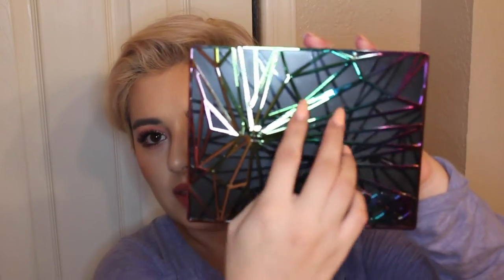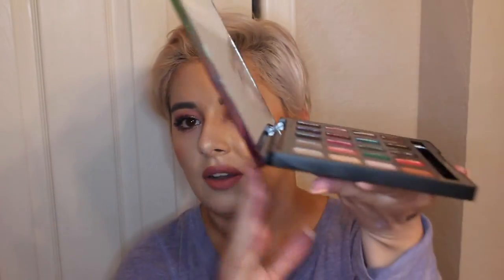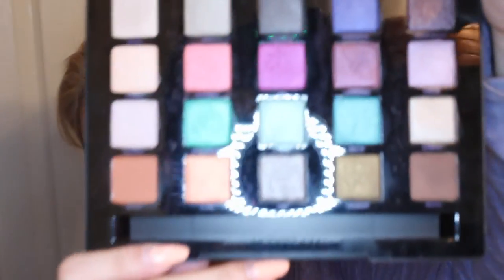I got the Vice 4 palette, and this is a really cool packaging I hadn't seen before. It's got netting on the inside in black, and then this overlay is actually a plastic net on top — I can fit my nails under it. It's got Vice at the bottom, a magnetic closure, and it stands up on its own.